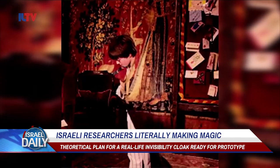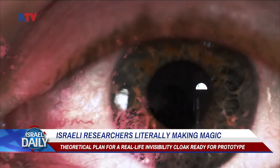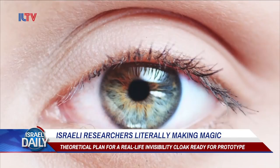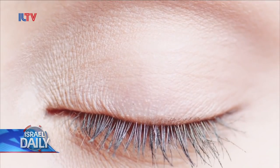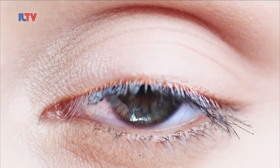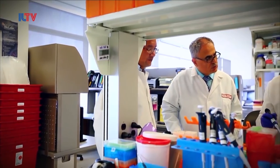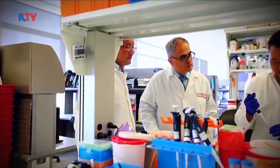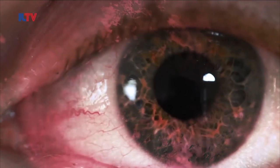Sounds like total magic? Well, here's the science to back it up. The human eye detects visibility based on light reflected off of surfaces, which is then interpreted through our eyeballs and into the brain. But Israeli scientists from Ben-Gurion University say they've engineered a metasurface which uses a chip to deflect light and, through technology, divert it away from the human eye, rendering anything underneath the surface totally undetectable.